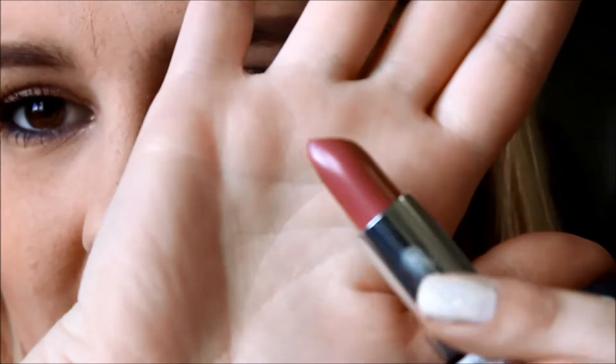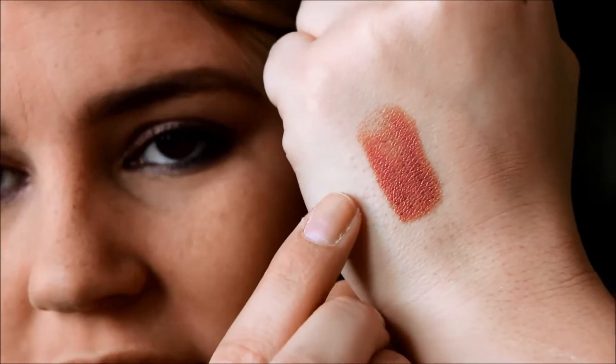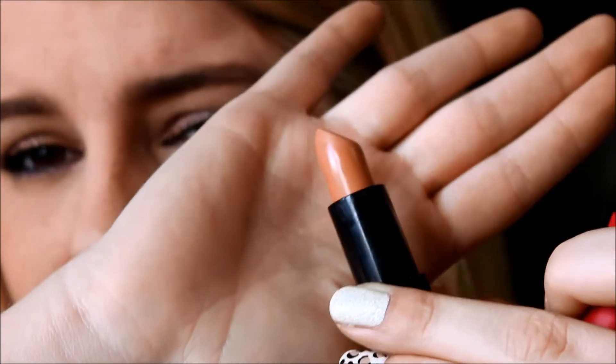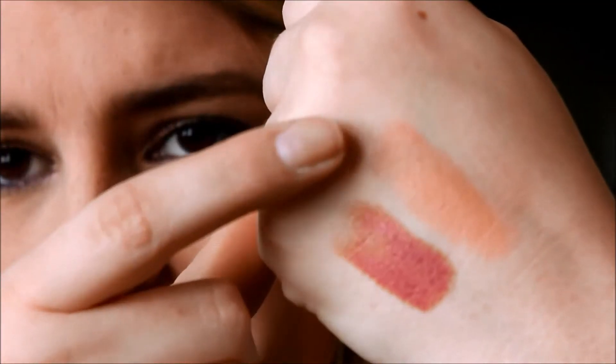From Target I got a Rimmel Lasting Finish lipstick in number 77, Asia — a really pinky nude color. I also got one of the Rimmel Kate Moss ones in shade 113, which is more of a peachy nude with an orange tone.